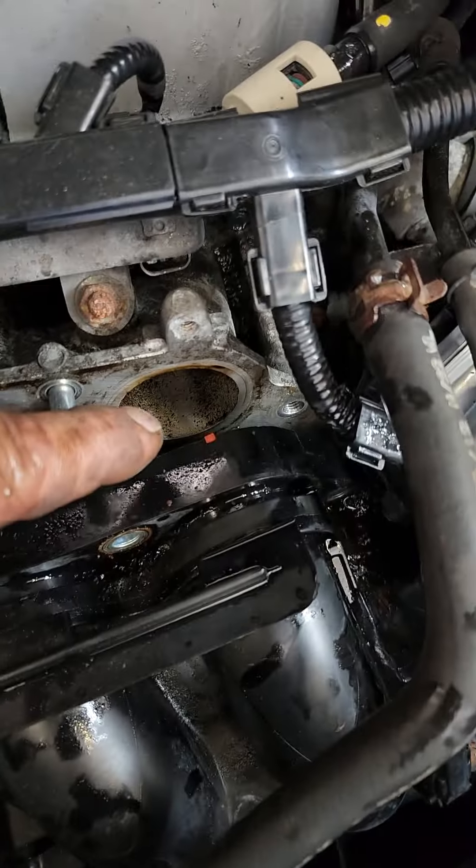So if you've got a high-mileage CR-V and you're chasing a lean code, take a look at your PCV breather hose behind the intake manifold. Thanks for watching.